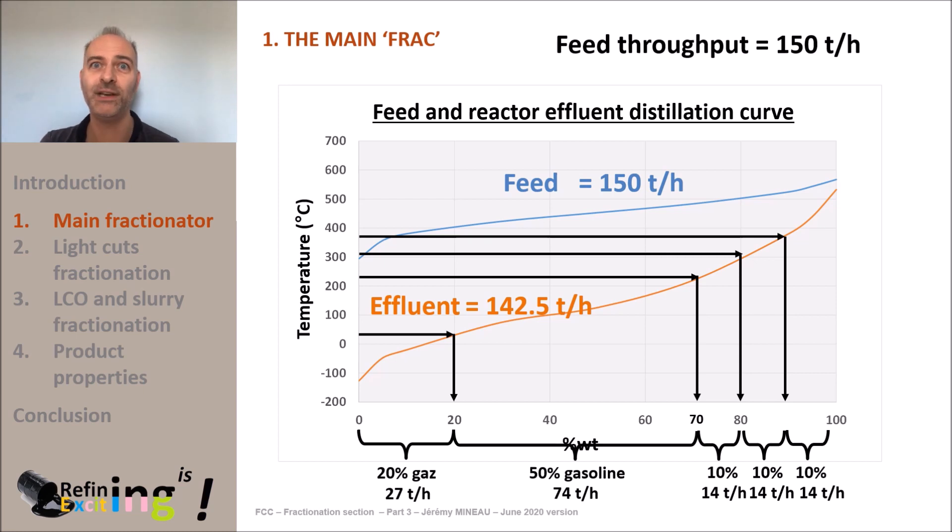Here is the overall material balance of the column. We expect to have 27 tons per hour of fuel gas plus LPG, 74 tons per hour of gasoline, 14 tons per hour of LLCO, 14 tons per hour of HLCO, and 14 tons per hour of slurry.